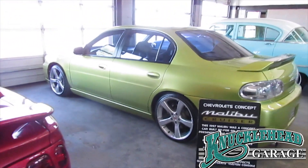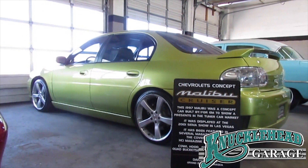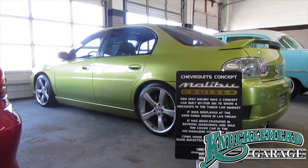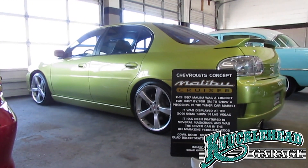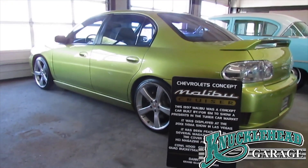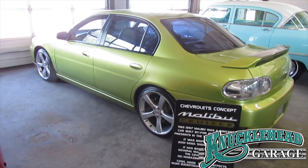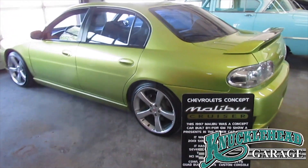We love the unique stuff here at Knucklehead Garage. Here we have a one-of-one actual General Motors concept car. This is a 1997 Malibu which GM dubbed the Malibu Cruiser. They had it at the 2001 SEMA show in Las Vegas. It was featured in almost every automotive magazine. If you're a collector, you should be looking at this car — it's a one-of-one, it's affordable, and it's cool. Look at the sublime lime green paint and 19-inch wheels.